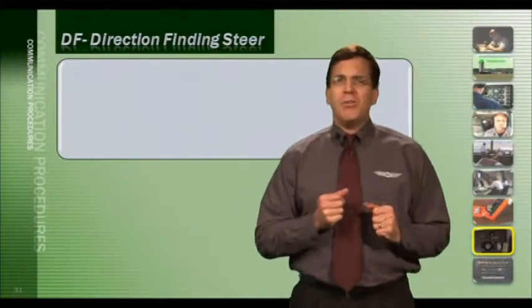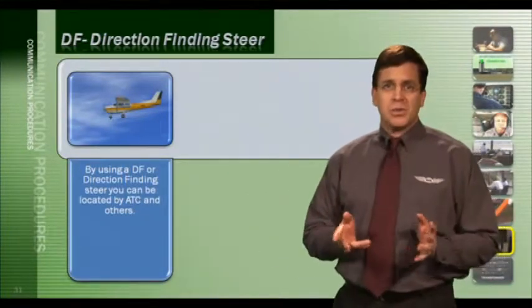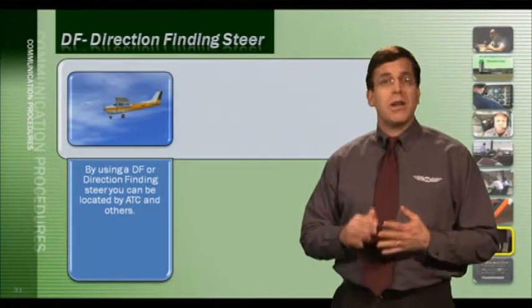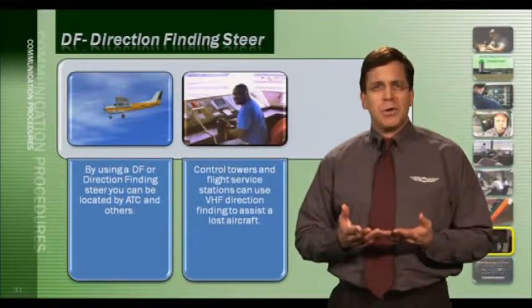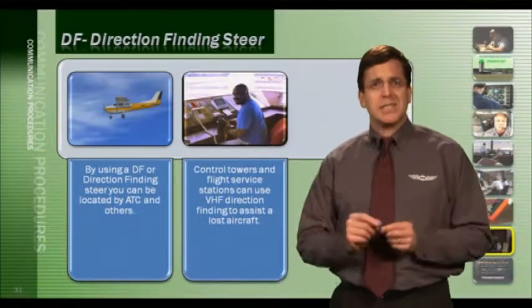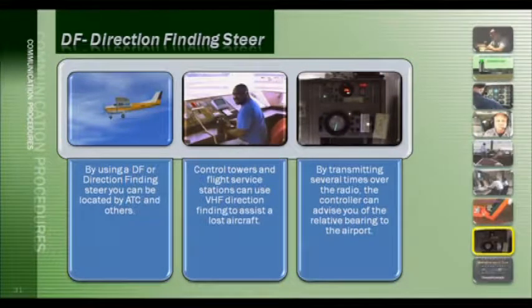If during a flight you find you have become lost, there's help — ATC and FSS can use VHF direction-finding gear to assist you. This is known as a DF Steer. Your aircraft must have a VHF transceiver to use this service. By transmitting several times over the radio, the controller can advise you of the relative bearing to the airport or provide a series of headings to the airport.